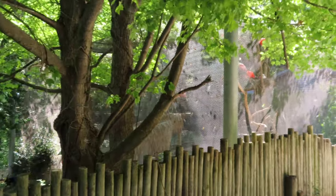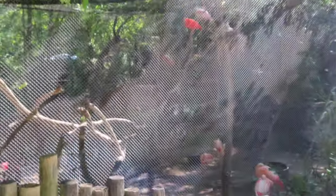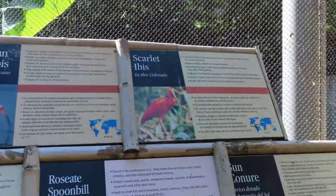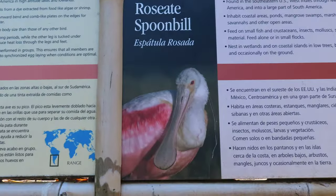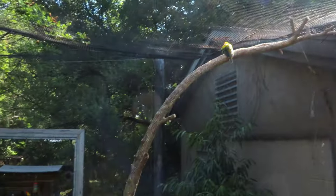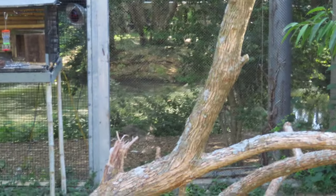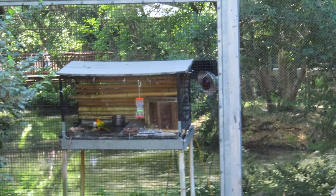All right, over here we got some flamingos. So this is what we have in here: American white ibis, scarlet ibis, Chilean flamingo, roseate spoonbill, and the sun conure — if I said that right. The orange ones are called the conure, if I said that right.